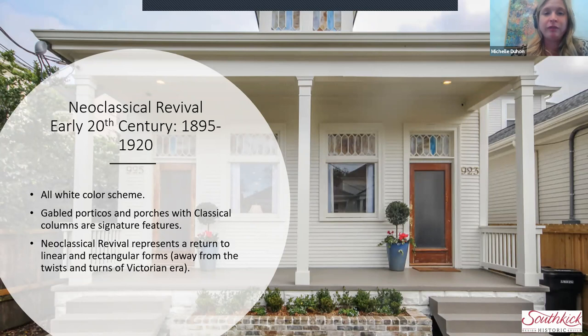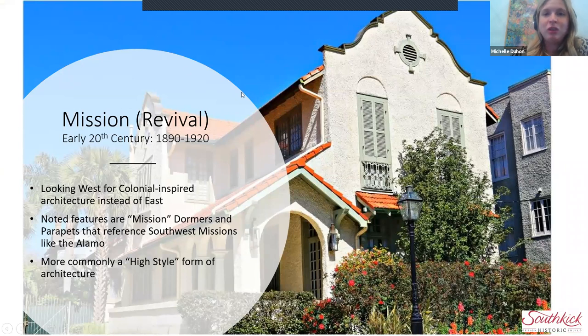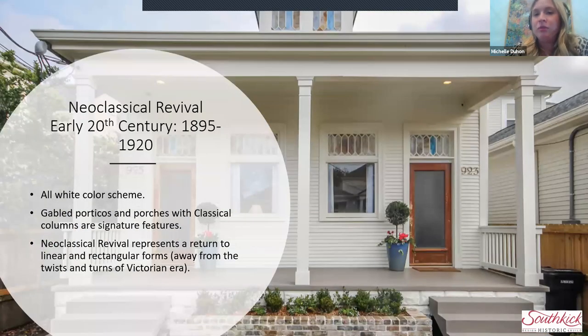Mission Revival is mostly a high-style example — you don't see a lot of this applied to a double shotgun. That's usually because you need the massing of the building, typically two-story structures, and you want to pair this large fancy parapet with arches below and other complementary elements. Neoclassical Revival, on the other hand, can be applied simply to just a front porch, with a nice little rectangle of a double shotgun behind it.